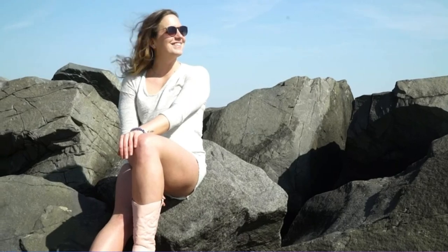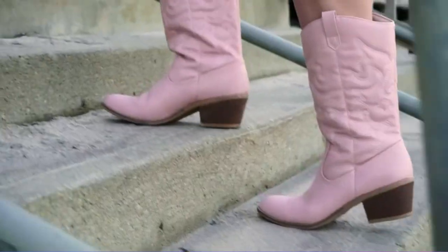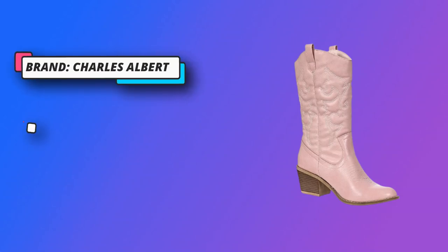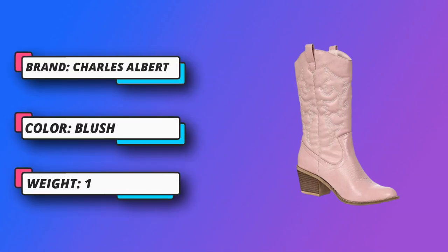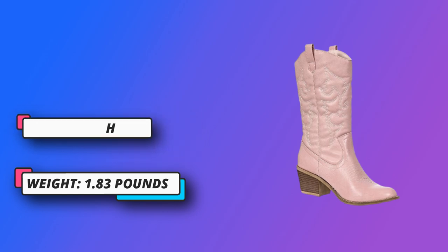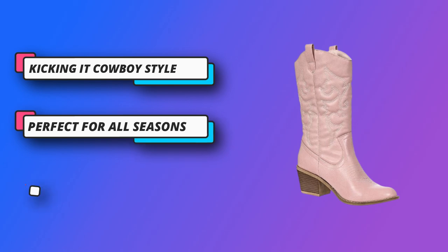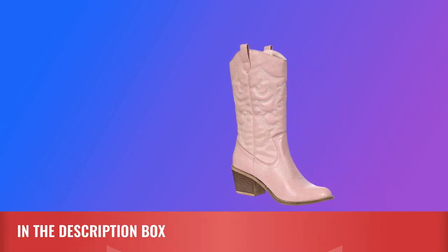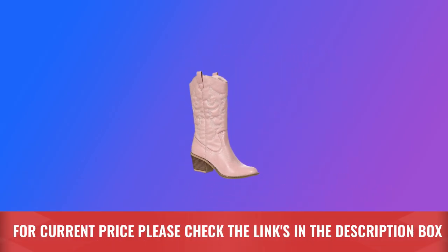Easy on and off — what busy lady can't use no-fuss footwear? These boots are just slip-on, then slip-off for those times when you really don't want to struggle with your shoes. Rodeo and dance floor ready — whether it's roping or two-stepping, these boots can scoot from the ringside to an evening out with aplomb. Perfect for all seasons — these boots are the ideal boot that goes with all seasons. For current price, please check the links in the description box.